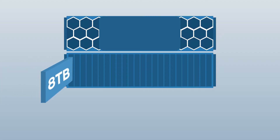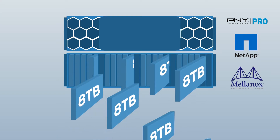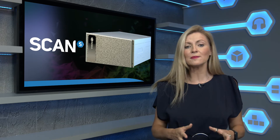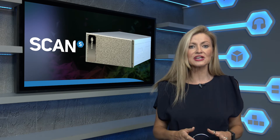The trial is complemented by AI-optimized storage solutions from the likes of PNY and NetApp, all connected using high-bandwidth, low-latency network links provided by Mellanox. This offers a unique setting where you can understand which combination of hardware best suits your specific workloads and provide maximum GPU usage and utilization.